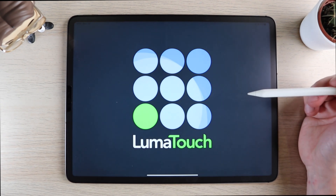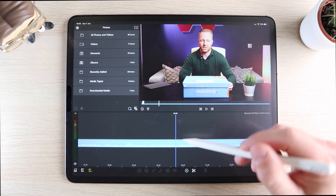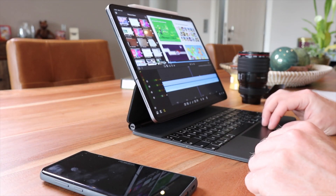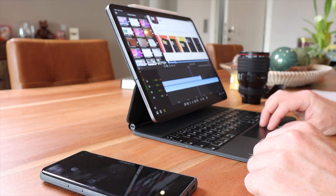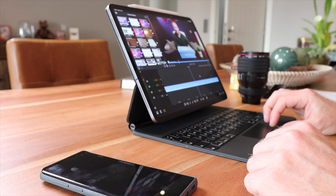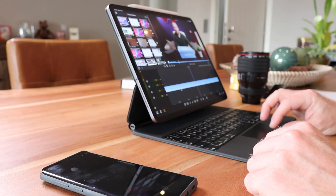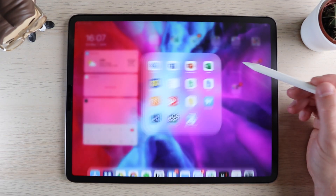For video editing on the go I use LumaFusion. Final Cut Pro is not yet available for the iPad, and LumaFusion is by far the best available alternative. It isn't nearly as feature-rich as Final Cut, but it offers everything you need to create very decent videos on the iPad. It has an intuitive multi-track timeline for video and audio, and you can add titles, transitions, and effects. Until Apple gives us Final Cut on the iPad, LumaFusion is king.